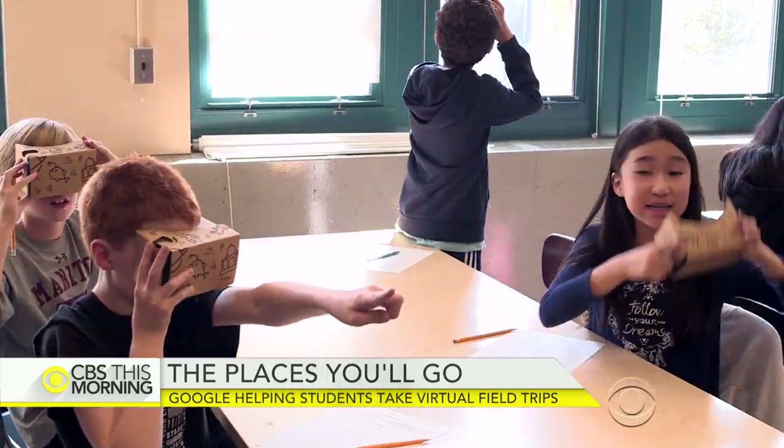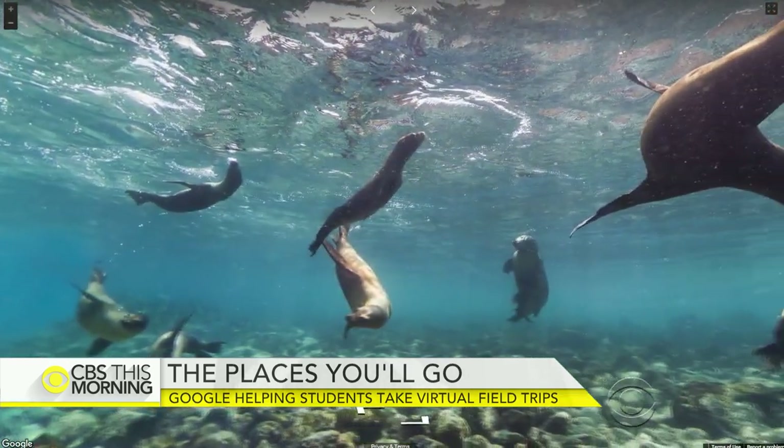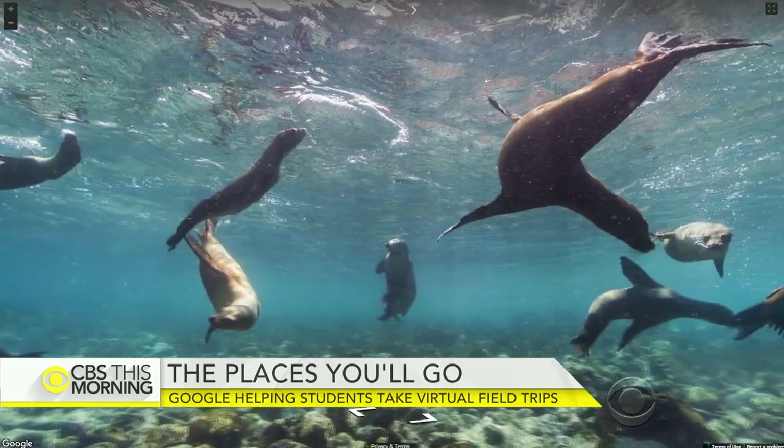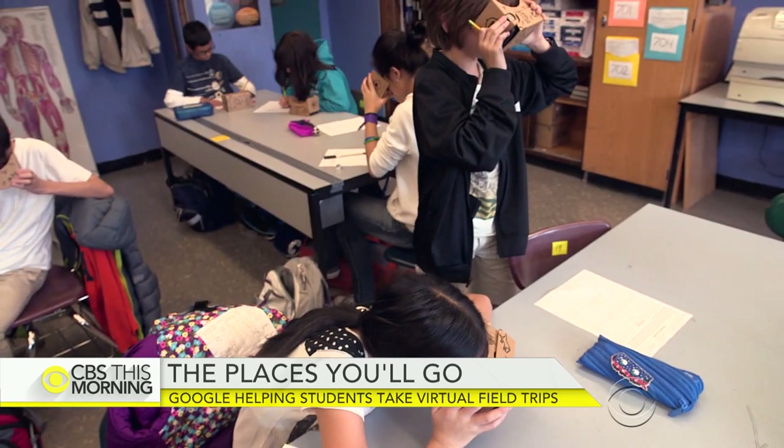Look at that one — I see the scuba divers. The classroom then crisscrossed the planet to Ecuador's Galapagos Islands, getting an up-close look at sea lions far below the surface of the ocean.